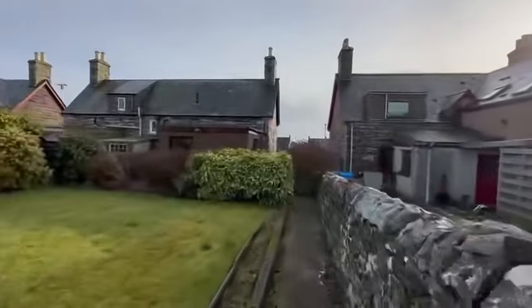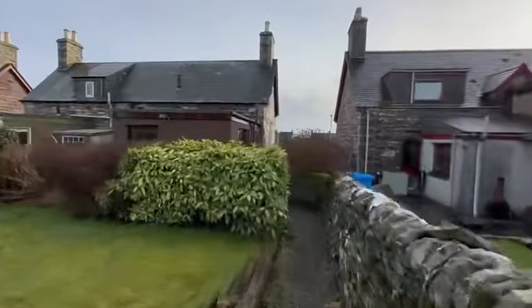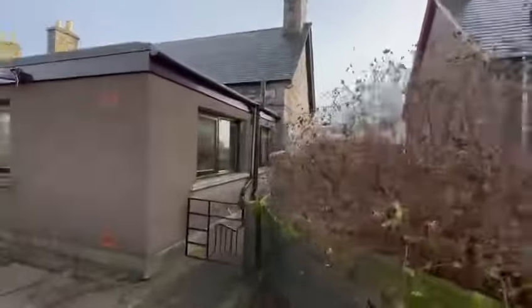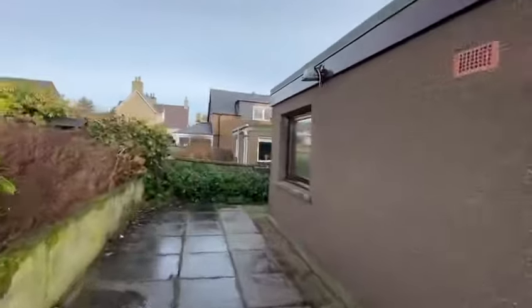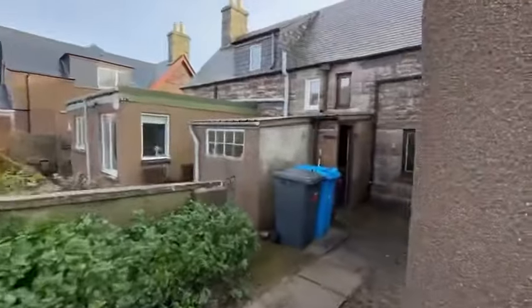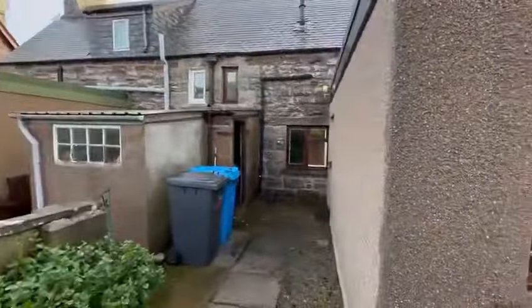The rear garden leads up to the gas tank for the property. It really is a stunning little property — a great opportunity for somebody. It is sitting empty at the moment, so ready for immediate entry, and it's probably going to come to the market very soon. Drop us a line, send us a WhatsApp or an email and we'll be happy to help. Thank you for viewing.